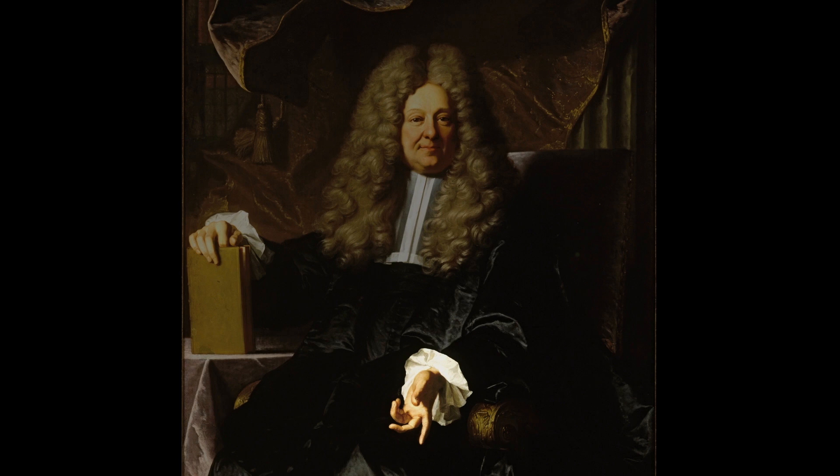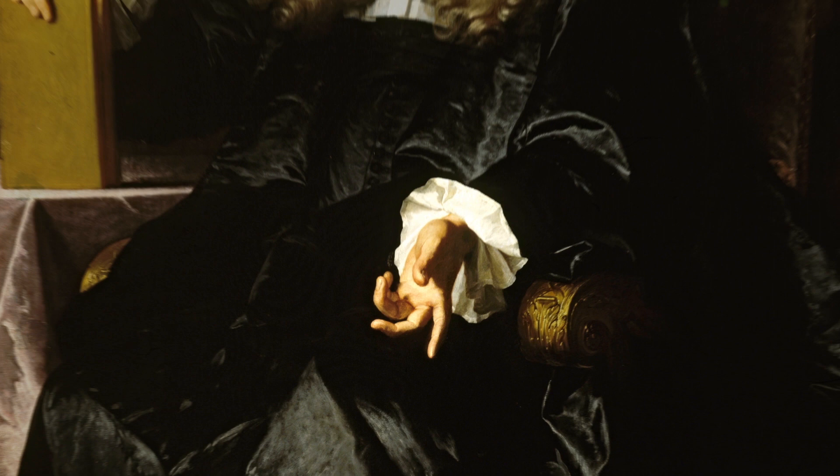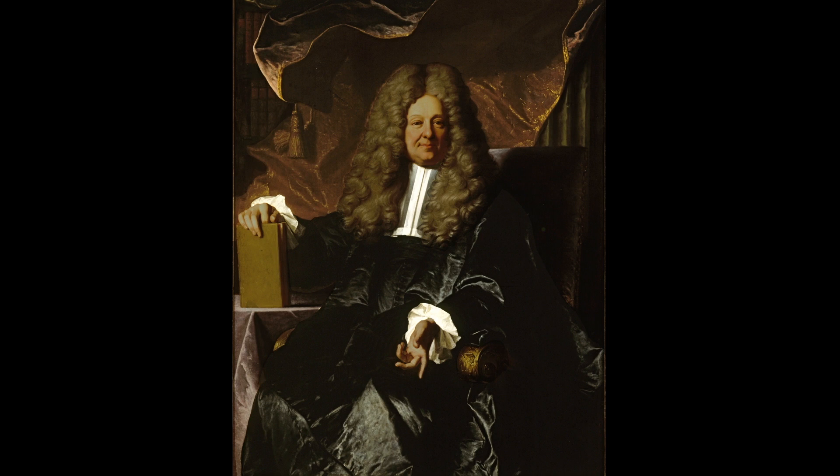His opposite hand reaches out, its complicated form not only showing Rigaud's expertise as an artist, but coming from the world of formal dance and the world of the court, the gesture emphasizes the master's elegance and authority. The master's character is reiterated by his lavish clothing and setting.